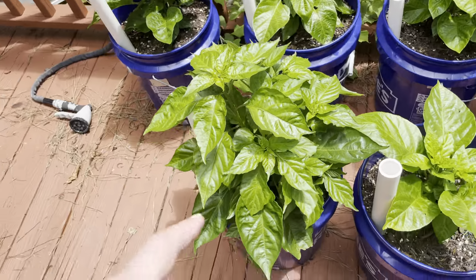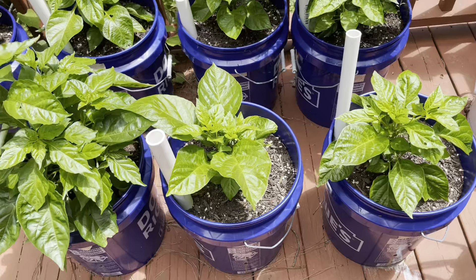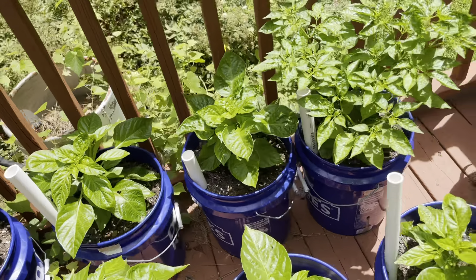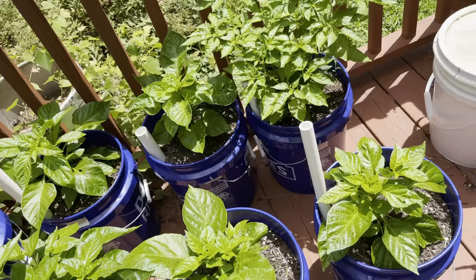These are the ones that got the late start in the tent. They're looking pretty good, various colors. Yeah, I'm really happy with the peppers overall.